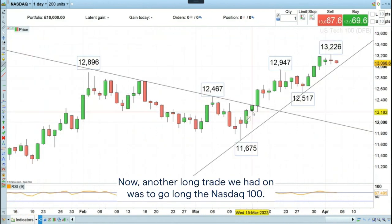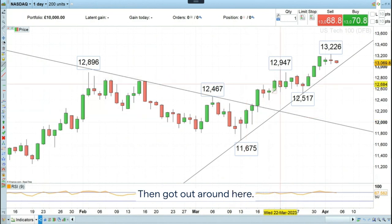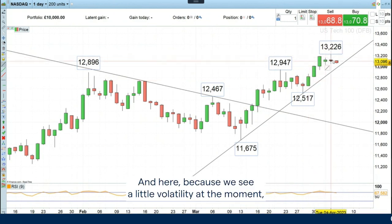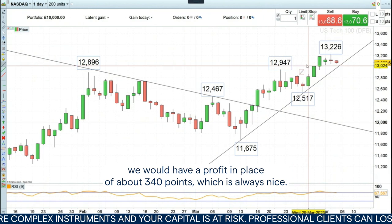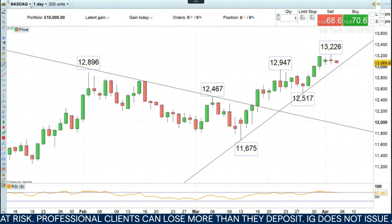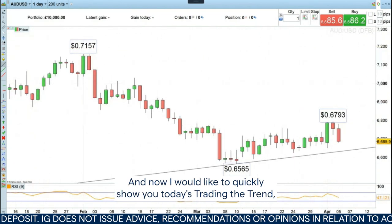Another long trade we had on was to go long the Nasdaq 100. We went long at 12,100, then got out, and then went long again a couple of weeks ago at 12,730. Because we see a little volatility at the moment heading into Easter, I'd be more comfortable to take some money off the table. If we do so now we would have a profit of about 340 points, which is always nice.